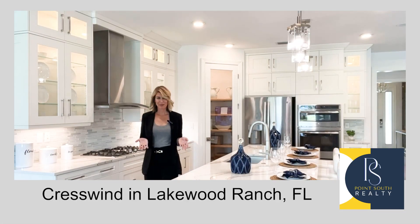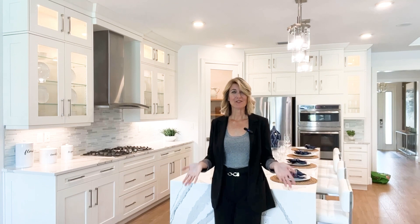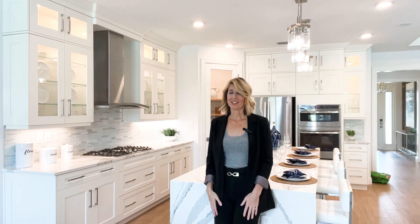Welcome to Crestwind in beautiful Lakewood Ranch, Florida. This very active and newer 55 plus community has a lot to offer, with amenities such as a food truck plaza, dog park, of course plenty of pickleball and a resistance pool. You're gonna love living here.